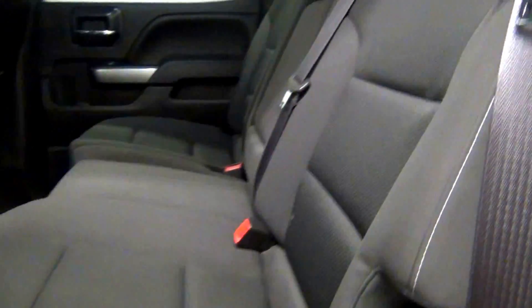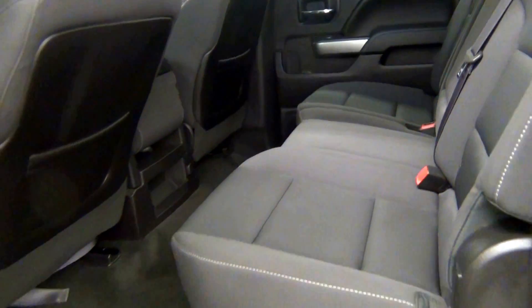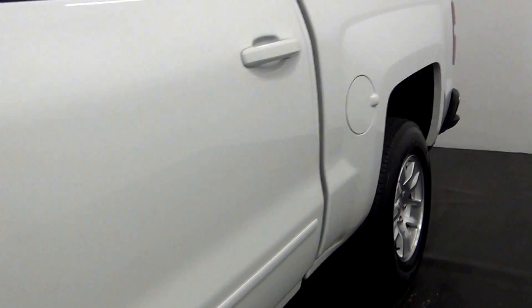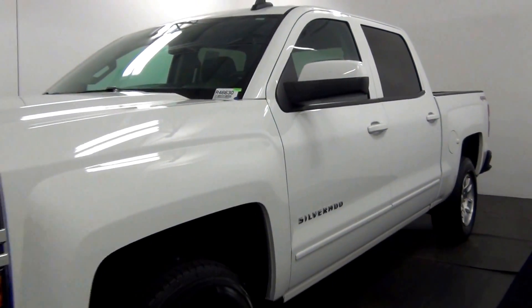Let's take a look into the back seat. The back seat looks clean also. And now we're wrapping up the walk around of the 2015 Chevy Silverado.